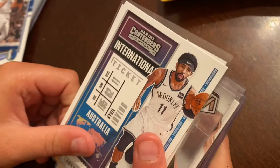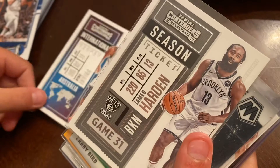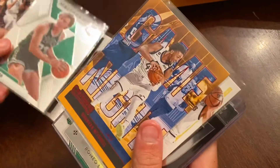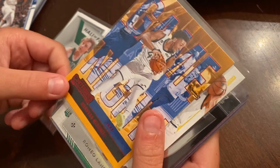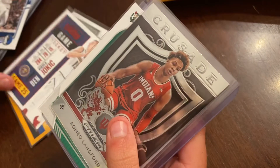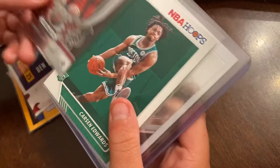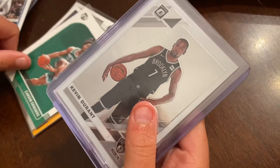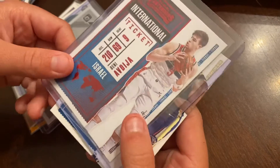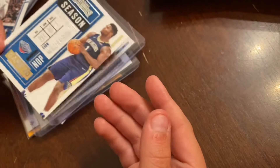Next one we got — hold it still — Kyle Irving, James Harden, Larry Bird Hall of Fame Mosaic. We got Devontae Mitchell, Red Crusaders, followed by a Jokic. Now we got Romeo Langford, Carson Edwards, Kevin Durant Optic Silver. Good name on that one, not sure. And Zion Williams — wow, what a good get.